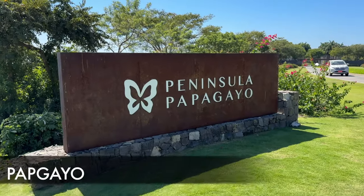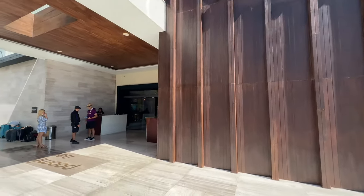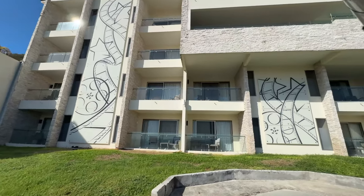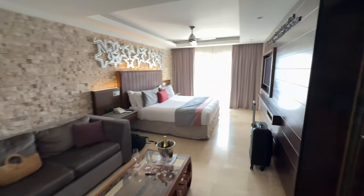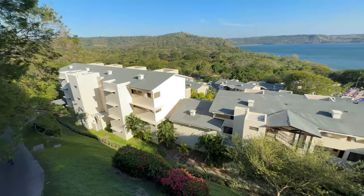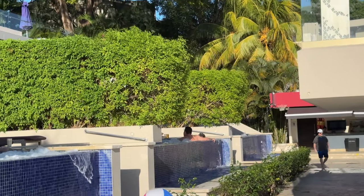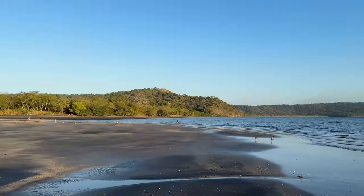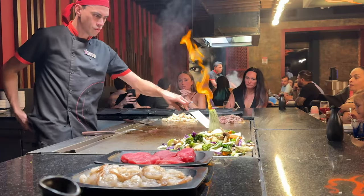We're going to go to the Caribbean and the Pacific side. First up, here we are at Papagayo Peninsula. This is in Guanacaste, which is one of the most prestigious provinces for tourists to visit while in Costa Rica. It's in the northwestern part towards Nicaragua, and you will notice that many different high-end resorts are here, like Planet Hollywood. They also have a Hyatt and the Four Seasons.